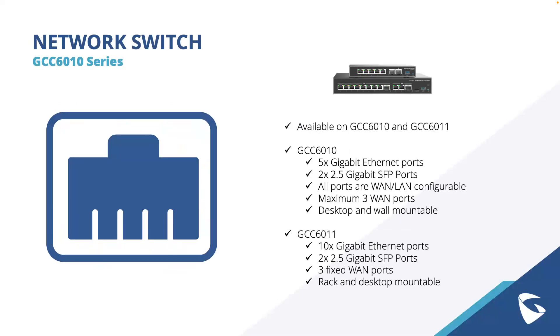The network switch module is available on the GCC 6010 and the GCC 6011. The GCC 6010 includes five gigabit ethernet ports and two 2.5-gig SFP ports, all WAN/LAN configurable with a maximum of three WAN ports. The GCC 6011 offers a larger switch with ten gigabit ethernet ports and two 2.5-gig SFP ports, with three fixed WAN ports.